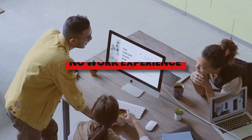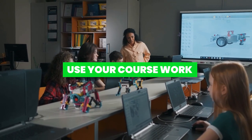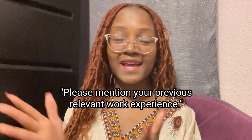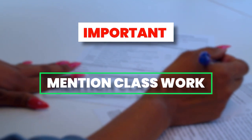If you don't have extensive work experience, your coursework and class projects become valuable assets. Take advantage of the knowledge and skills you've gained through your academic pursuits. When I was applying for internships or scholarships, there was always a section asking for previous relevant work experience. At the time I didn't have any official paid experience, so I would mention what I did in my classes but frame it as if it were through a paid job.